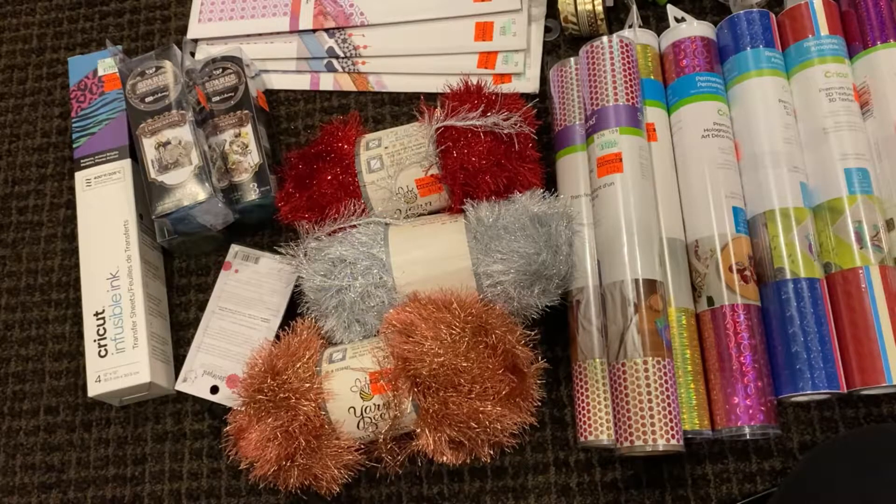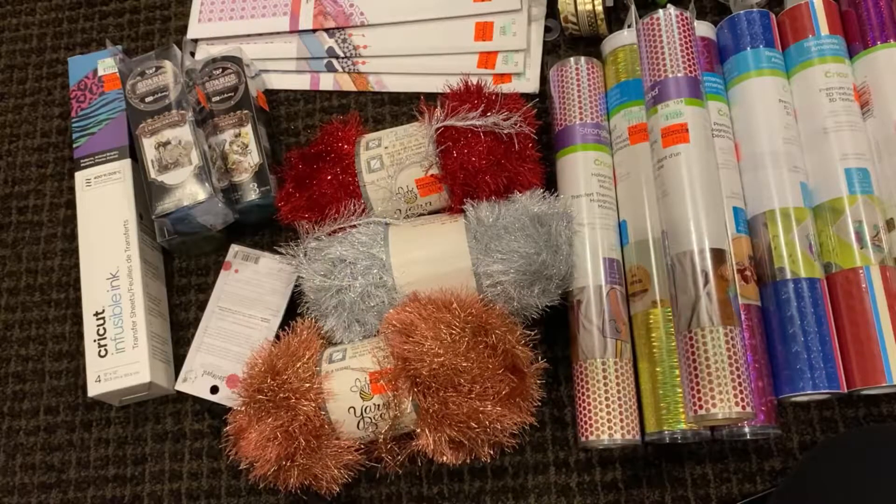My brother came out here to Texas to visit us and was going to drive back from Texas to California — that's like a 22-hour drive — so I didn't want him to do it by himself. I went with him and we stopped at quite a few Hobby Lobbys along the way. We stopped in New Mexico, Arizona, Nevada, and by the time we got to California the closest Hobby Lobby is like 40 minutes away, and honestly after that long of a drive I didn't feel like going anywhere else.